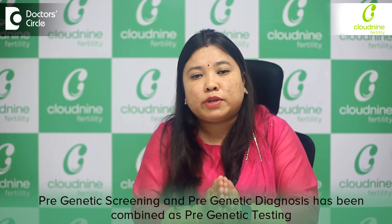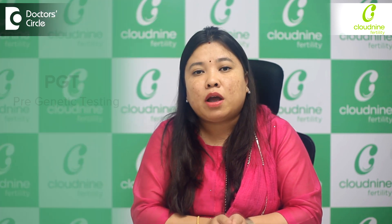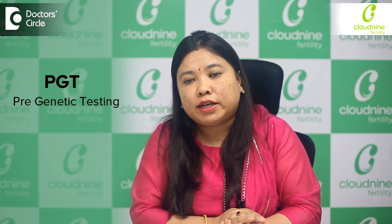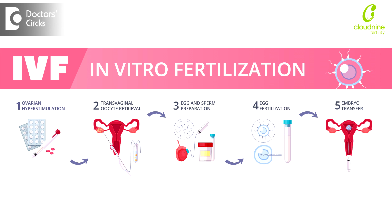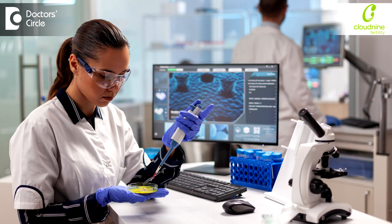Right now, these two terminologies have been combined and the new terminology is pre-genetic testing, which is PGD. In an IVF, we remove the eggs, fertilize with the sperm and form the embryos. We then do a biopsy on these embryos and test whether they are genetically normal before we transfer them into the wife's uterus — so we get to know whether the embryos are genetically normal or not.